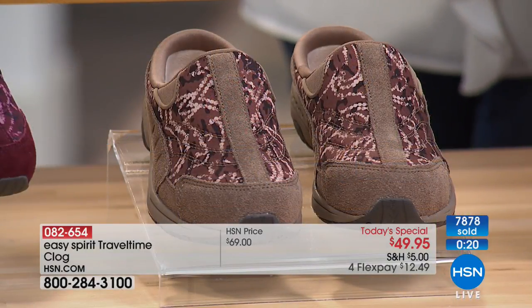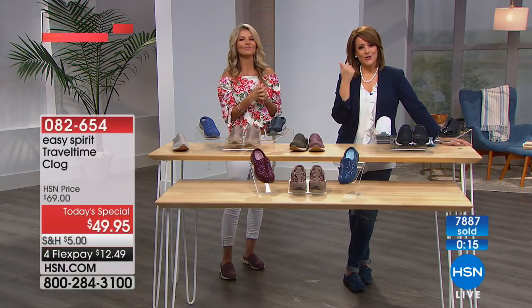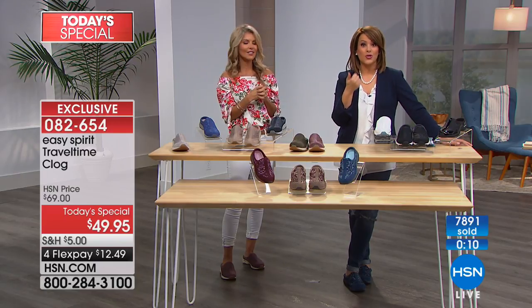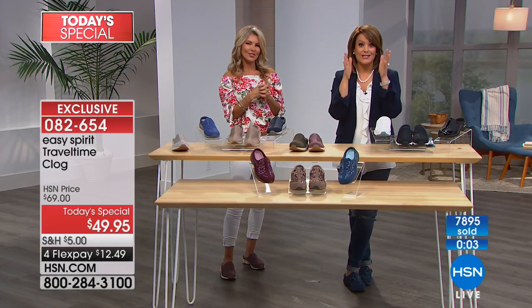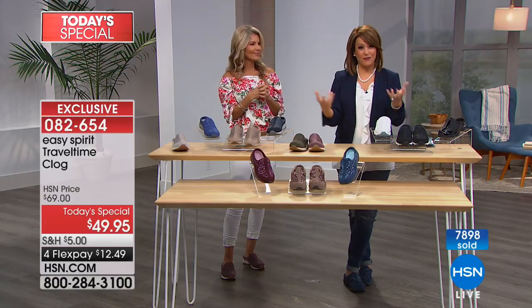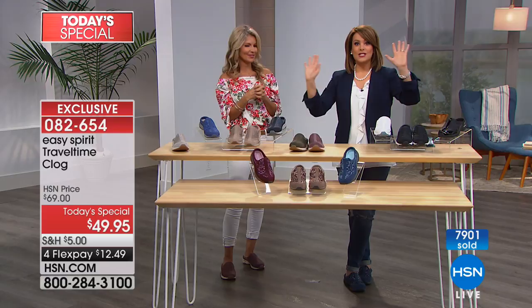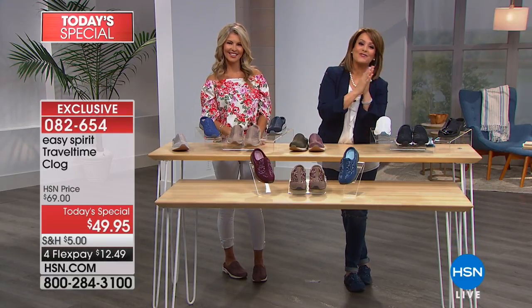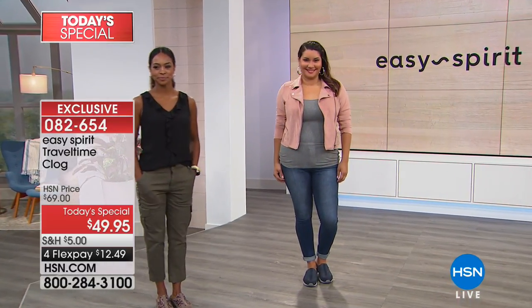I can't even believe we're in August already. Think about all the things you do every single day and how your feet are so good to you — they literally support our weight all day. Do something good for you. We as women do so many good things for everybody else — this is for you today, to feel good, to feel happy. Because when your feet feel happy, you can do anything and tackle your day. Close to 8,000 gone — over 7,900 sold. 082654 is your item number. Imperial Pearls next — please stay with us.